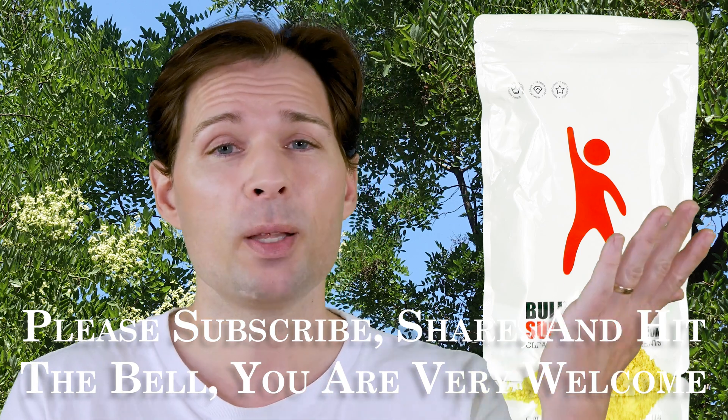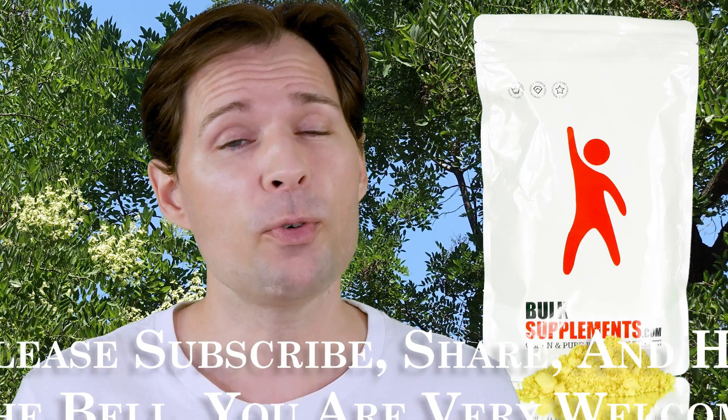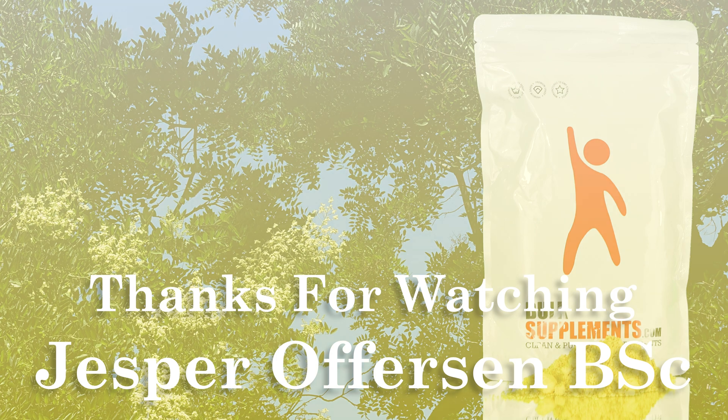If you would like to see more of these sort of videos, please subscribe and hit the bell to be notified when I upload more. Thank you for watching. Bye.